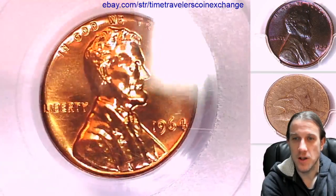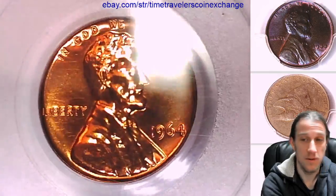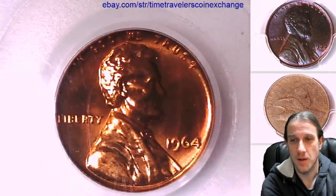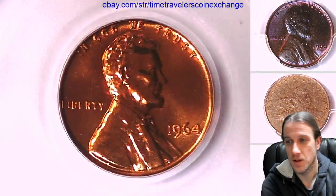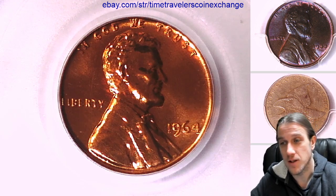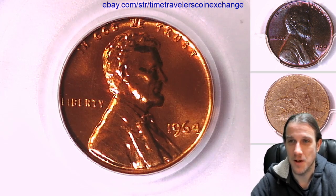Thanks everyone for watching. I'll have some more coins coming up here soon. I just have a gigantic pile here of coins that came in the mail that need to be opened and have videos made of them. So a lot to look for today and we will be streaming. I'll try to figure out a schedule for when we're going to do that so I can let you guys know in advance. Thanks so much for watching. I'll see you guys soon. See you in the future.